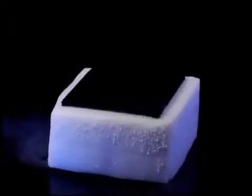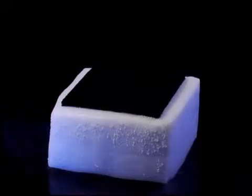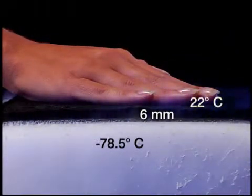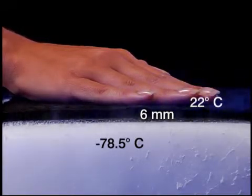The insulating performance is just as phenomenal at low temperatures. So let's see the temperature change between this block of dry ice at minus 78.5 degrees Celsius and the same 6mm Aspen Aerogels blanket — room temperature, 22 degrees Celsius.